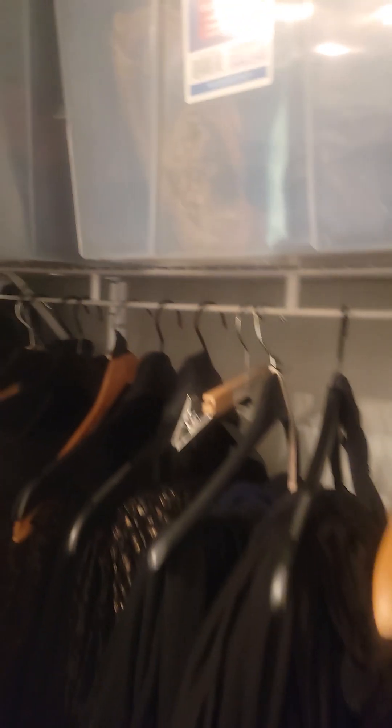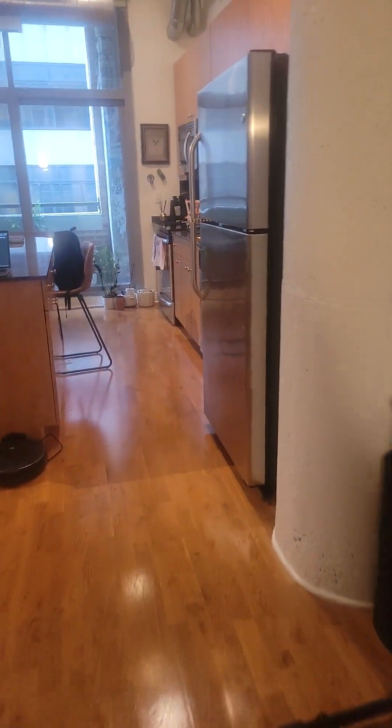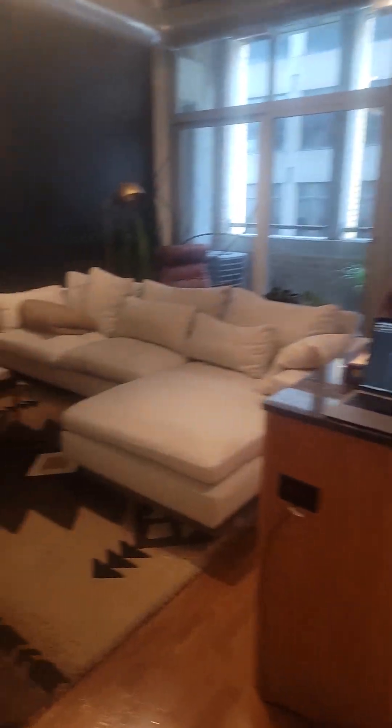It looks like this goes all the way across and there are two sets of drawers. Just FYI, there's a group showing today so there have been some people coming in and out. You've got your kitchen and living area — that's the lofted wall.